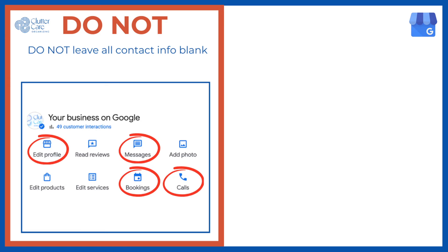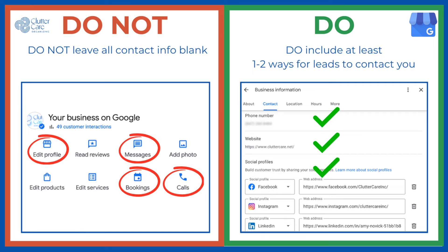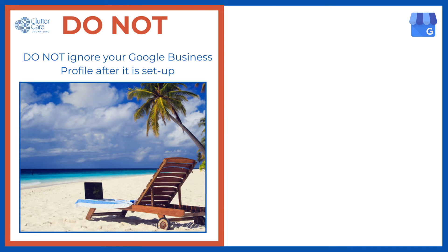Do not leave your website, socials, booking, and phone number all blank at the same time. Do include at least one to two ways for leads to contact you quickly and easily. You can turn on messaging within your Google Business Profile so that leads can communicate with you there, if you don't have any other systems set in place yet.